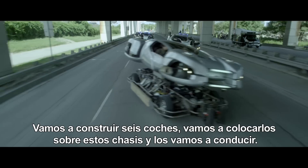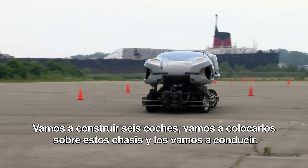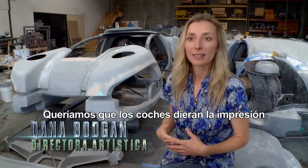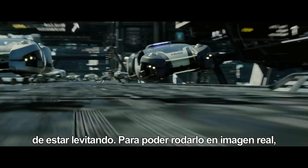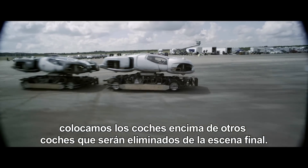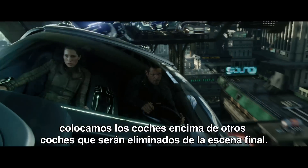Here's how we're going to do the hover car sequence. We're going to build six of them and we're going to put them on these chassis and we're going to drive them around and beat the living bejesus out of each other. In the film, we wanted these cars to look like they are levitating. In order to make that practical, we are actually building our cars on top of another car, and they're going to basically erase it out of the final picture.